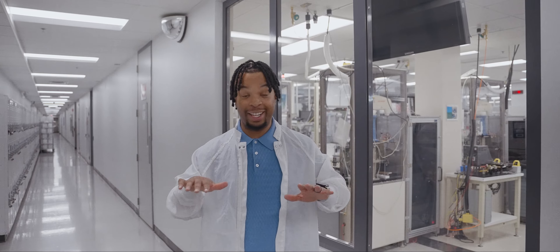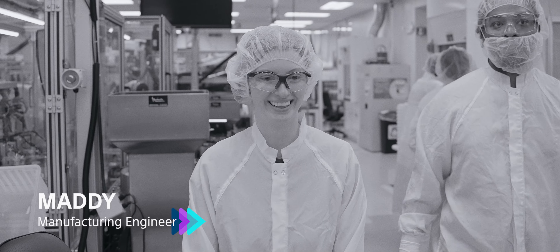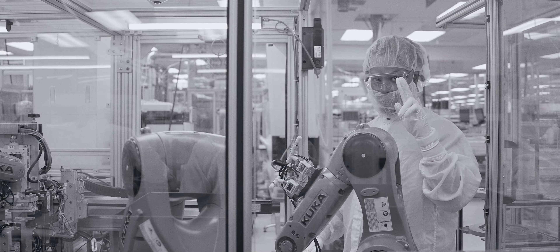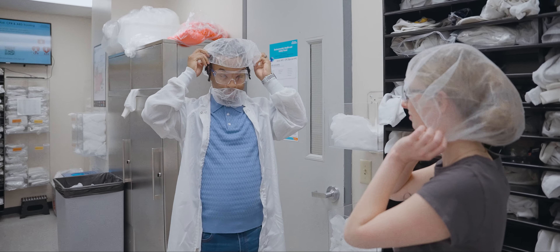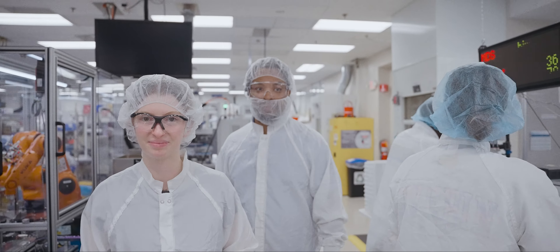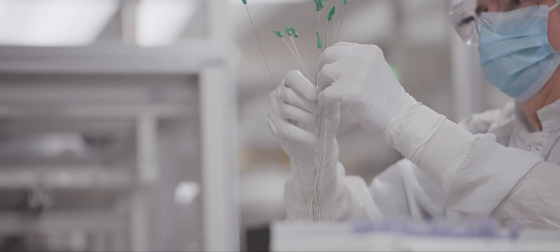Next we're meeting Maddie — she's a manufacturing engineer, and guess what her job is? She works with robots. We're going to have to do some gowning first and then we can go into the clean room. All right, we're suited up. Let's go look at the robots. This is where we make balloon catheters.